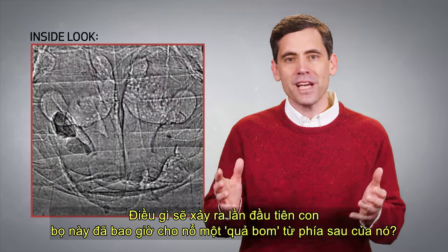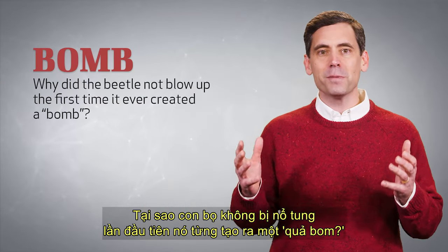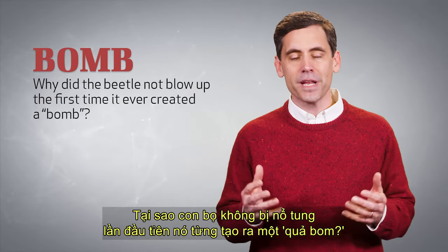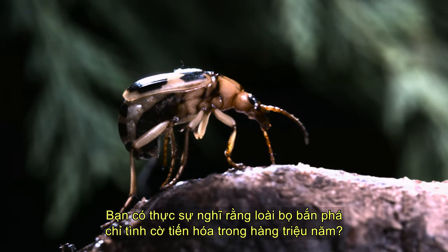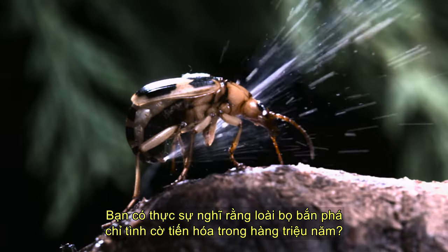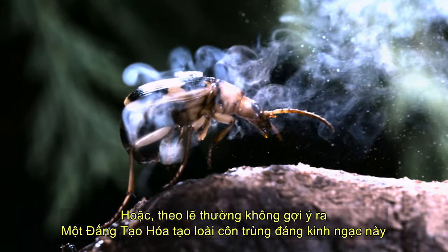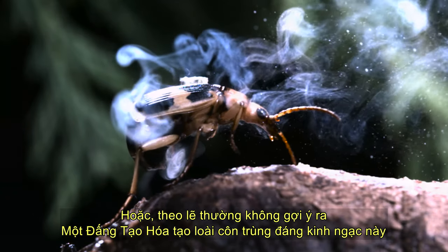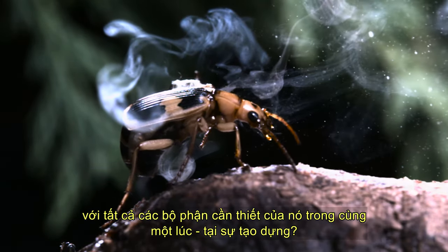What would have happened the first time this beetle ever blew a bomb out of its back end? Why did the beetle not blow up the first time it ever created a bomb? Do you really think that the bombardier beetle just evolved by chance over millions of years? Or does common sense not call for a creator who made this incredible insect with all of its necessary parts in place at the same time at creation?